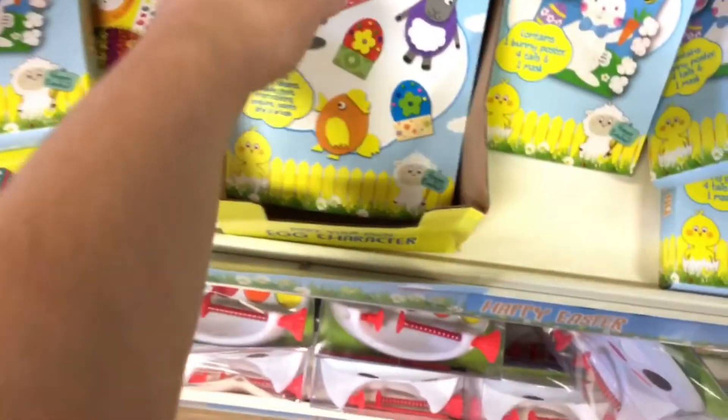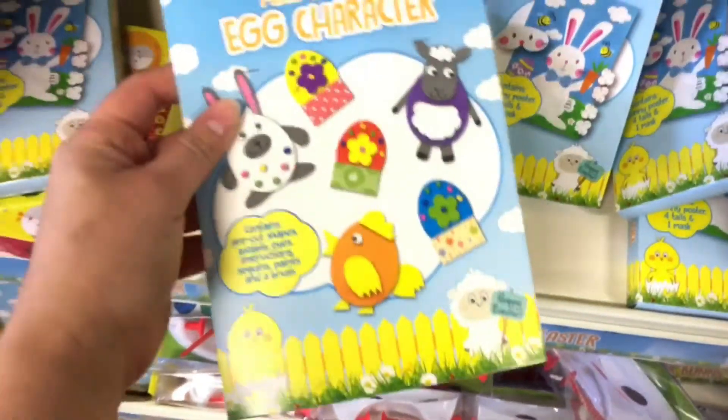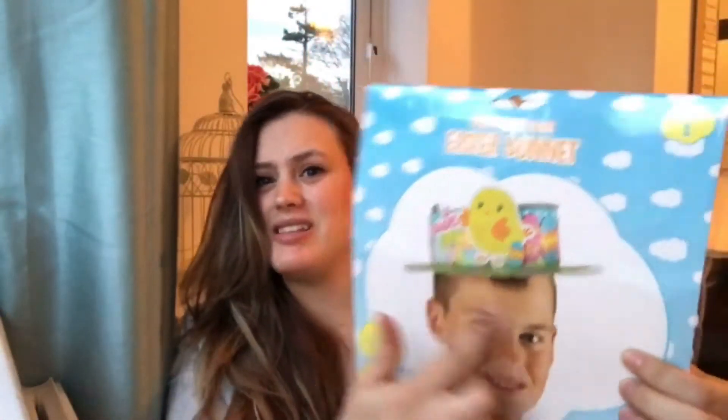Of course it wouldn't be Easter without mini eggs, so I had to pick up some of those. If you're wanting to move away from chocolate, there are so many little cute crafts you can get from Poundland — they do little felt puppets and bonnet making. I actually picked up this make your own Easter egg bonnet. It comes with different accessories; it does say you need glue or double-sided tape, which I already had to hand, and you can also pick that up in Poundland. This would be a really great little activity for kids or an Easter party.